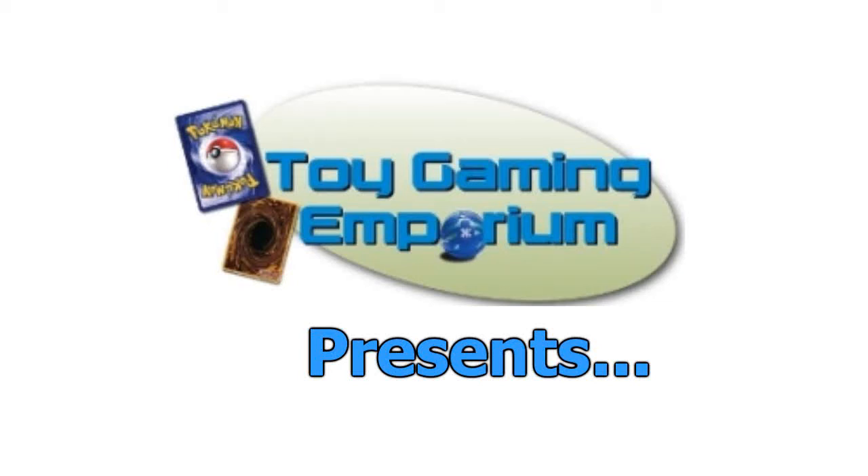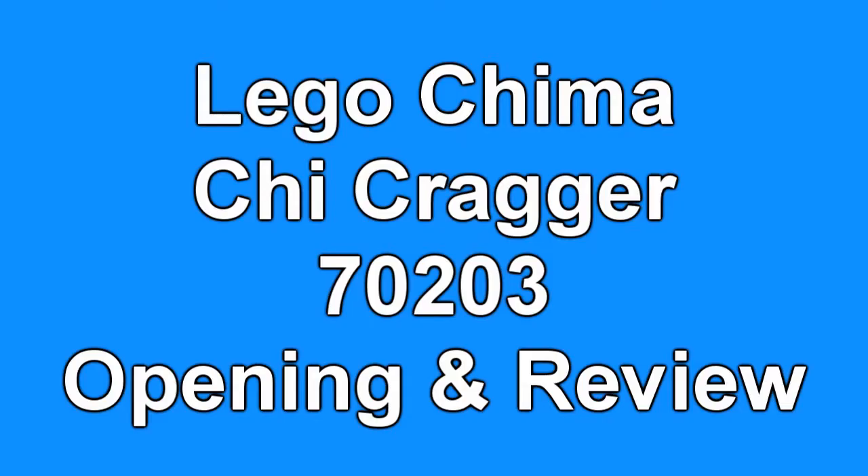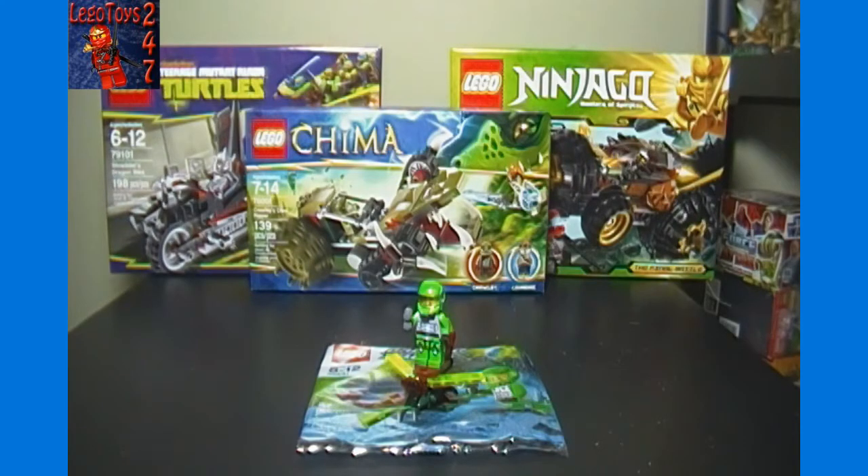Hello again YouTubers and LEGO fans! This is LEGO Toys 24-7 with our LEGO opening and assembly brought to you by ToyGamingEmporium.com. My apologies for the long delay since our last video, but we are now starting a new schedule for video uploads. For this show, that should mean a new video every Monday at least through the end of August. We will try to do the YouTube thing as more of a full-time venture these summer months, and if things go well, maybe we will update it to two or even three videos a week.